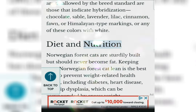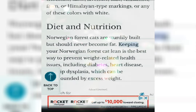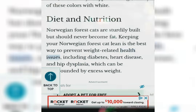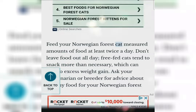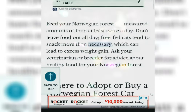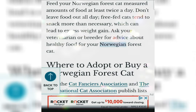Diet and Nutrition. Norwegian Forest Cats are sturdily built but should never become fat. Keeping your Norwegian Forest Cat lean is the best way to prevent weight-related health issues, including diabetes, heart disease, and hip dysplasia, which can be compounded by excess weight. Feed your Norwegian Forest Cat measured amounts of food at least twice a day — don't leave food out all day. Free-fed cats tend to snack more than necessary, which can lead to excess weight gain. Ask your veterinarian or breeder for advice about healthy food for your Norwegian Forest Cat.